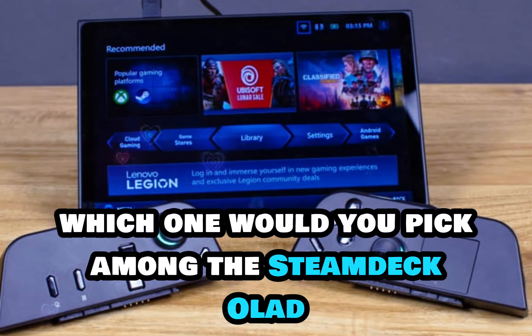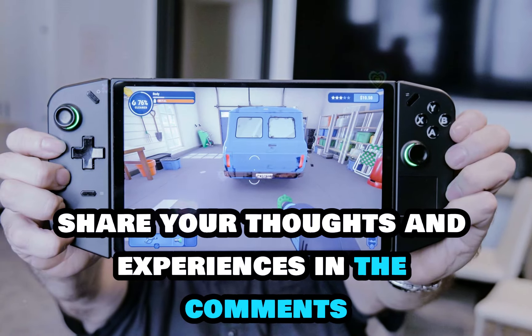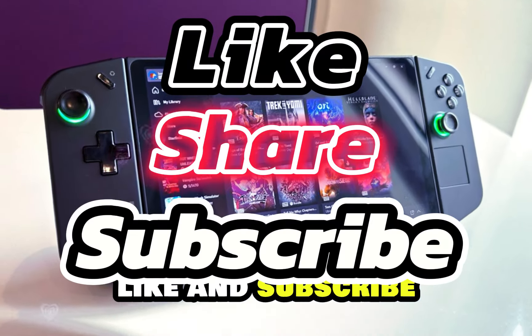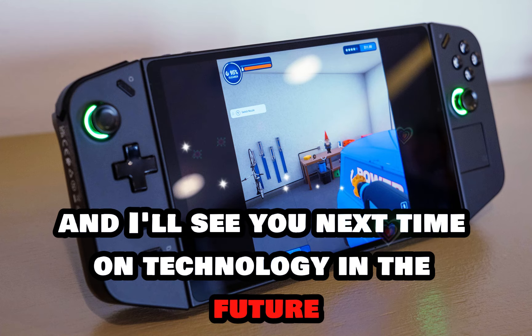Which one would you pick among the Steam Deck OLED, ROG Ally, and Legion Go? Share your thoughts and experiences in the comments below. Don't forget to like and subscribe for more content on the latest in gaming tech. Thanks for watching, and I'll see you next time on Technology in the Future.